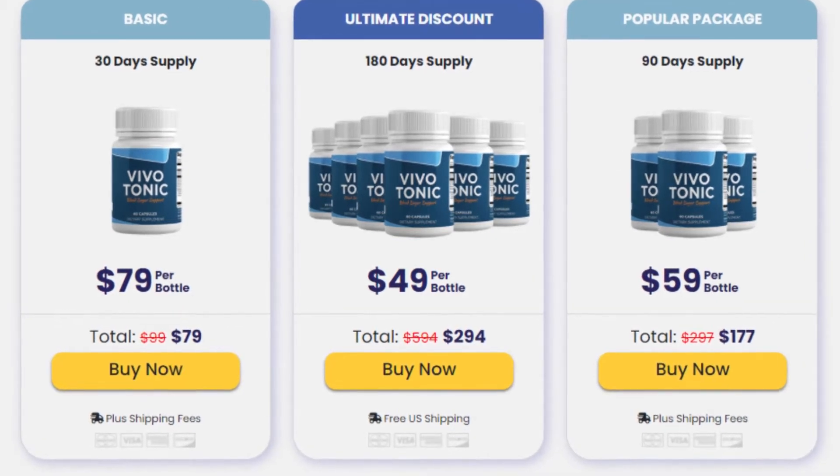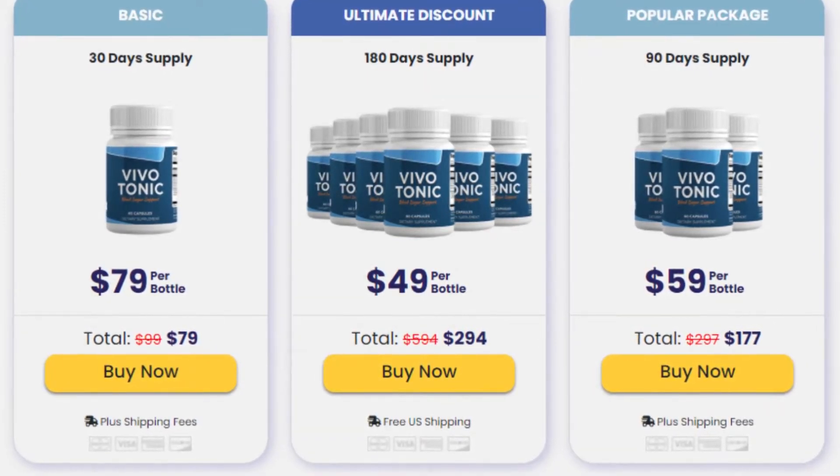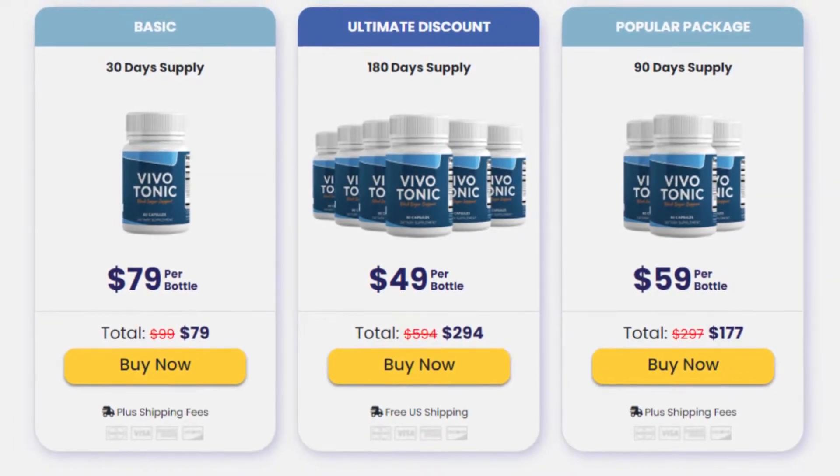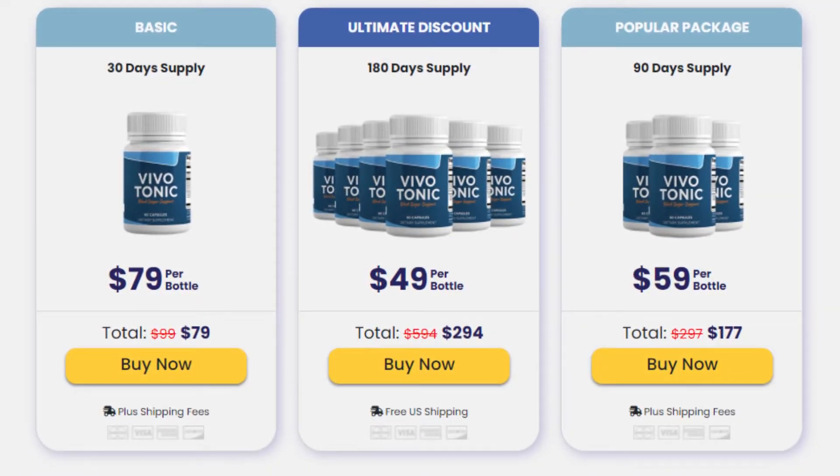Hi, I am Aria. Vivo Tonic is designed to help your body maintain healthy blood sugar levels. Vivo Tonic contains a proprietary formula consisting of a group of essential blood sugar support antioxidants, minerals, vitamins and herbs, inspired by an ancient Buddhist monk's recipe.